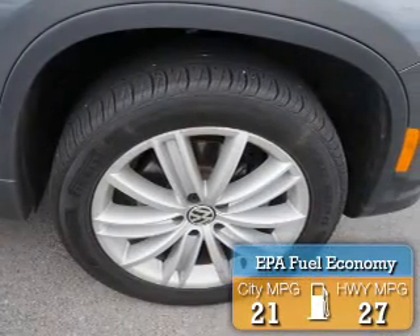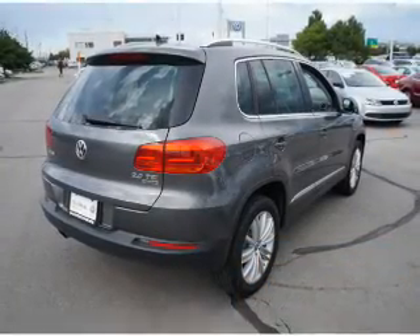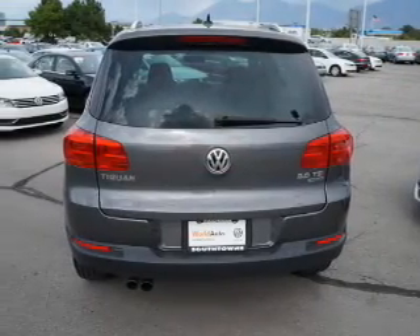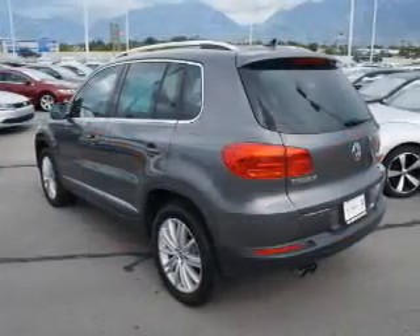Great fuel efficiency saves you money by requiring fewer trips to the gas station. On the inside, you'll find an adjustable tilt steering wheel, a trip computer, air conditioning, power door locks, power windows, power steering, and AM-FM stereo.